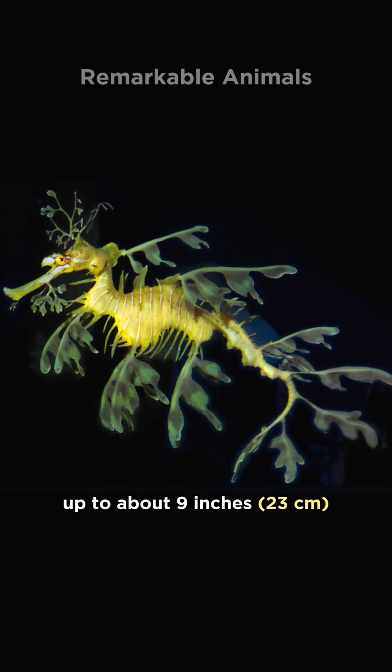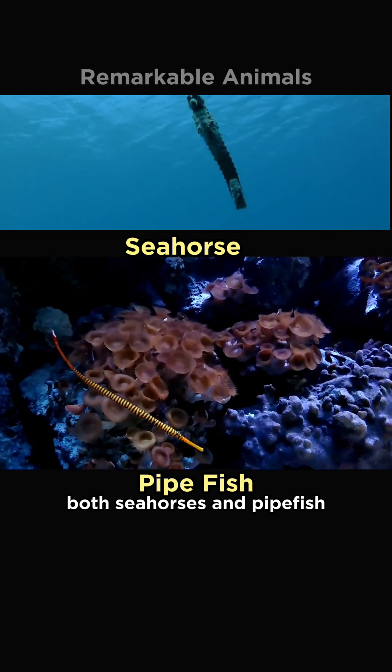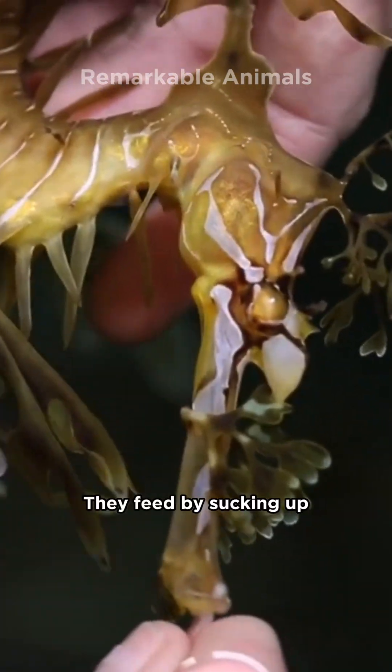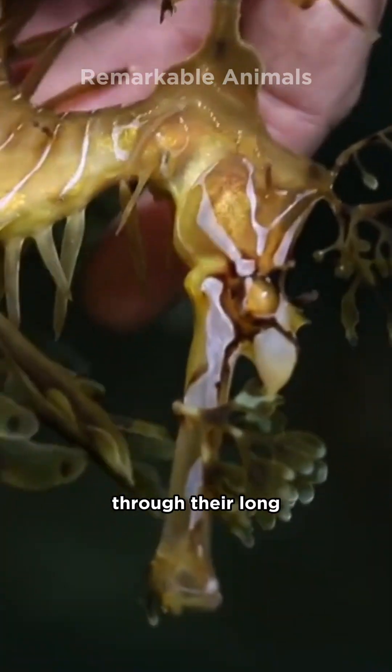Leafy sea dragons grow up to about 9 inches. They are closely related to both seahorses and pipefish. They feed by sucking up small crustaceans, plankton, and larval fish through their long, pipe-like snout.